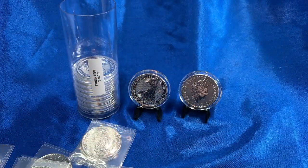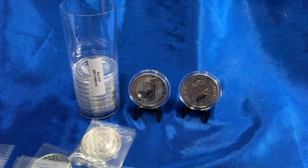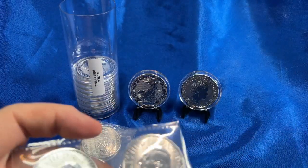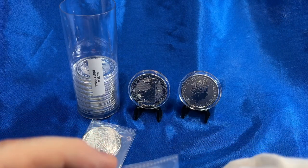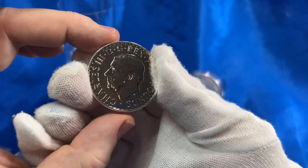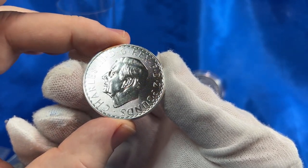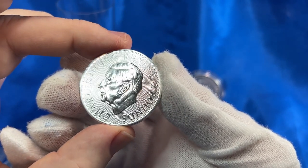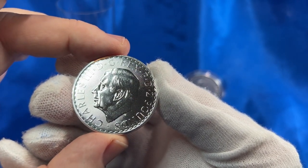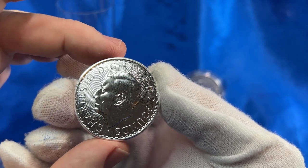Not too shabby. These are the 2023 Britannias and they do have King Charles on the obverse. These coins have the monarch that is currently in charge — that would be King Charles. It looks like a pretty good representation of what he looks like.